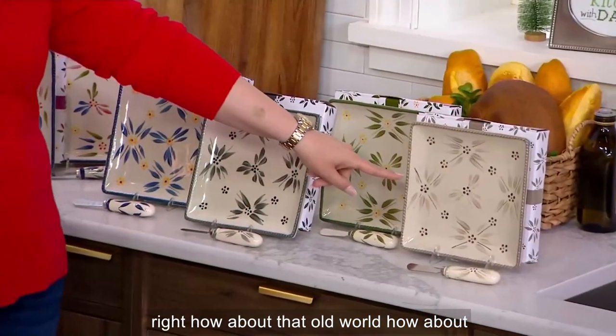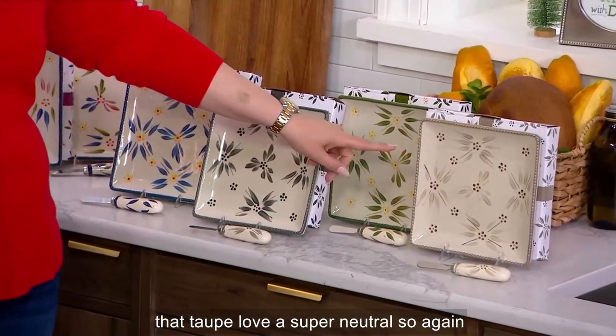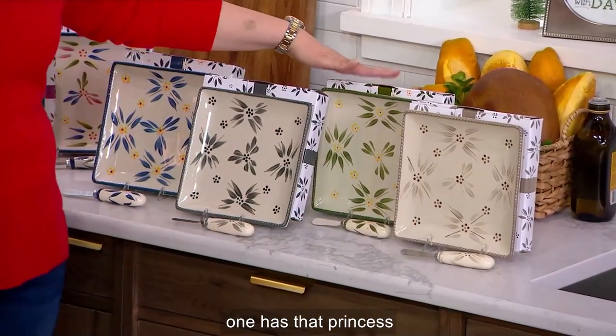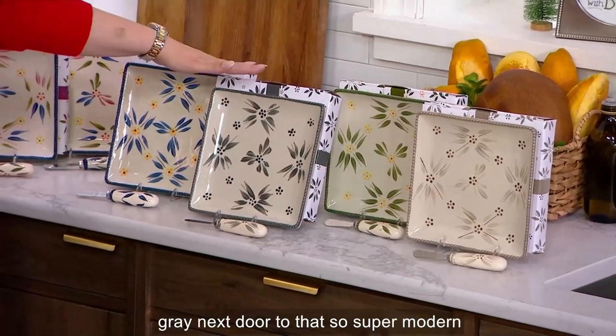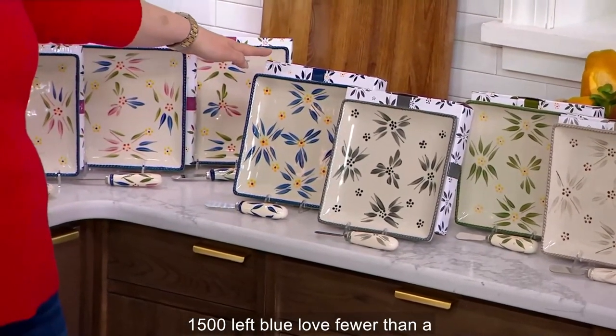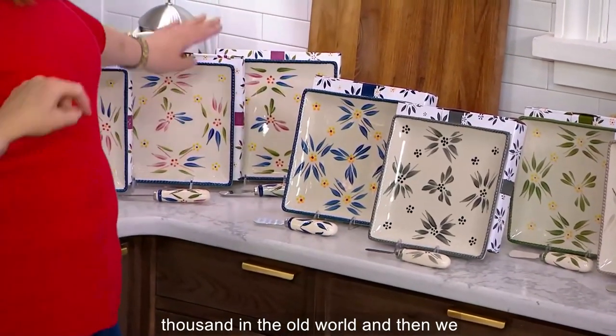How about that old world in the taupe? Love a super neutral — if you wanted to gift that, that's great. Then of course we have the green, each one has that printed gift box. A thousand in the green. Gray next door to that, so super modern — 1,500 left. Blue, love — fewer than 1,000 in the old world blue. And then we have confetti.